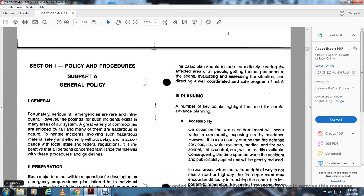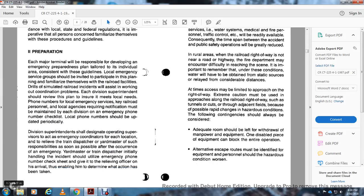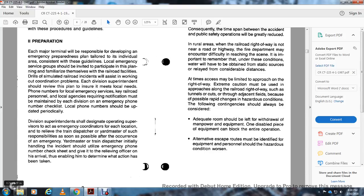It is important that all persons concerned familiarize themselves with the procedures and guidelines. Each major terminal will be responsible for developing an emergency preparedness plan for its territory, consistent with these guidelines. Local emergency service groups will be invited to participate in planning and to familiarize themselves with railroad facilities. Each division superintendent should review the plan to ensure it meets local needs. Phone numbers for local emergency services and key railroad personnel must be maintained on an emergency phone number checklist, updated periodically.